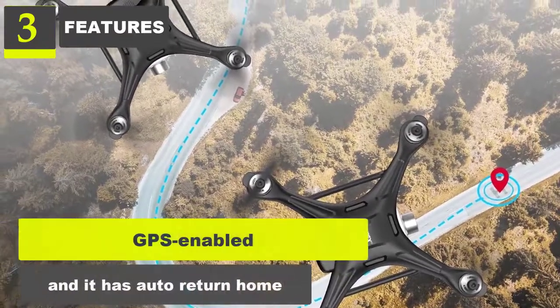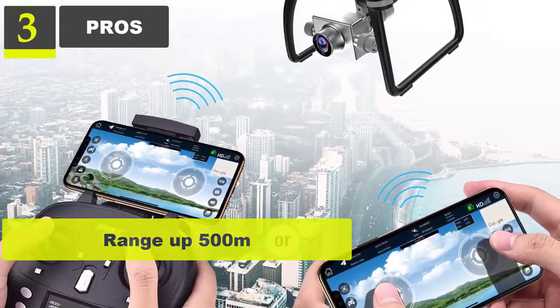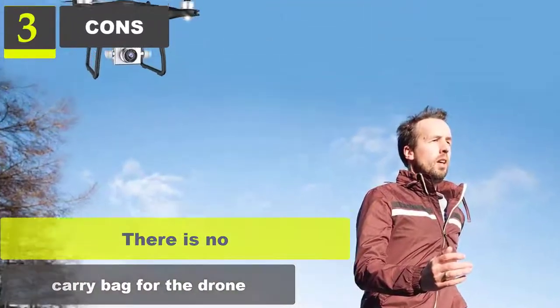Pros: Easy to fly, headless mode, range up to 500 meters, battery provides up to 22 minutes of flight. Cons: There is no carry bag for the drone.